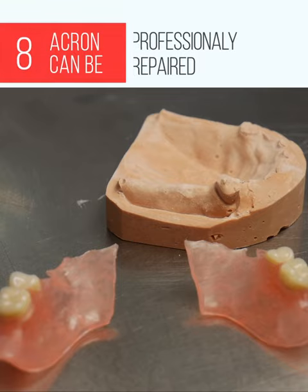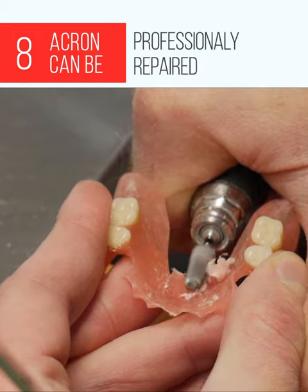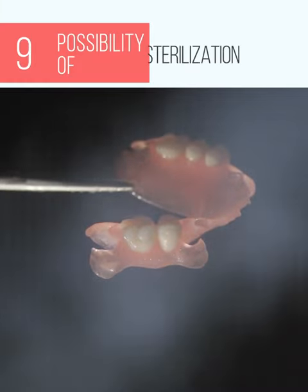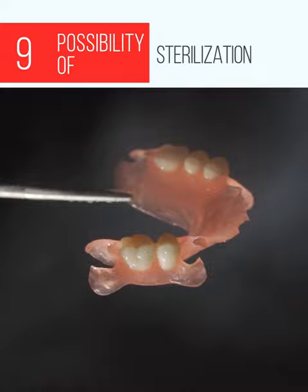Acron dentures can be professionally repaired thanks to the Repitec technology. Relining, adding a tooth, or repairing a plate is not a problem. The Acron plasticization temperature is over 200 degrees Celsius, therefore boiling water or steam do not change its properties.